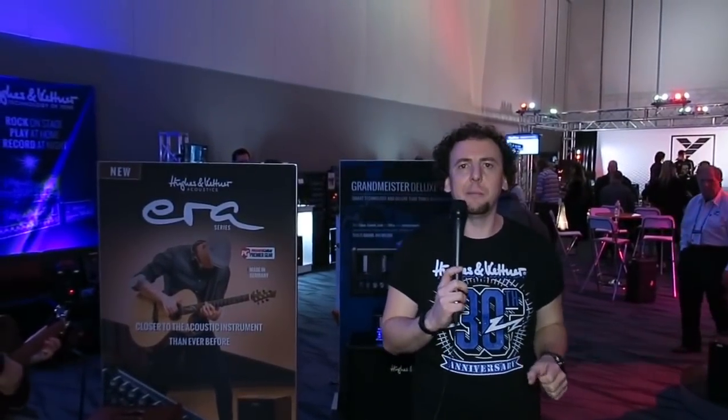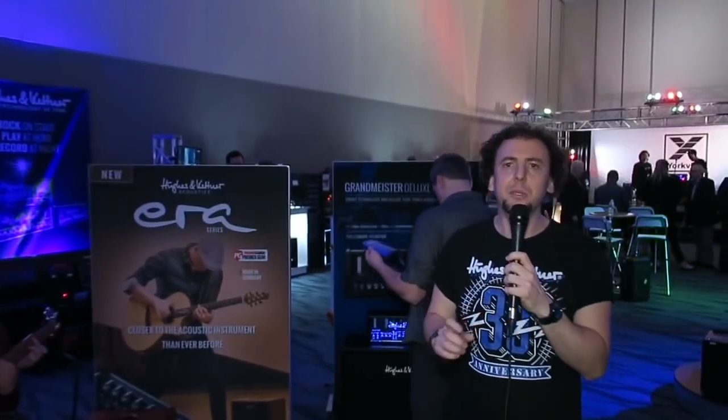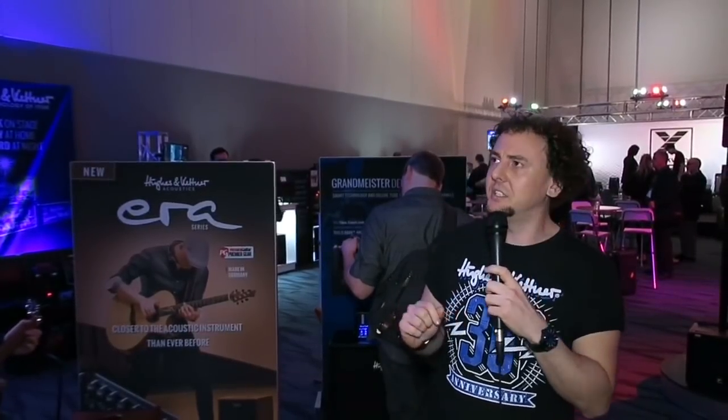Good Tag, it's Rich from Hughes & Kettner. It's the first day of NAMM 2018 in Anaheim, California and we're just going to come in now to take a very quick little look at the Hughes & Kettner booth — to show you what's here and how to actually get here, because we're up in the new building, level 2 of the ACC North building. If you're in town for the show, make sure you stop by and see us.